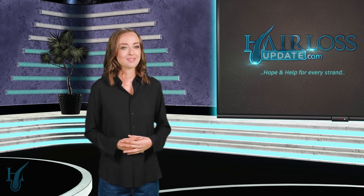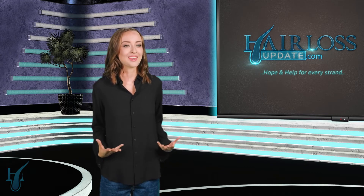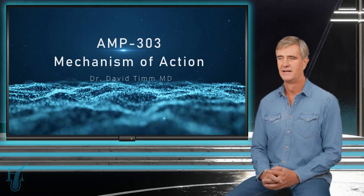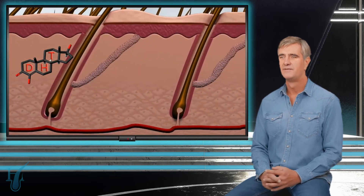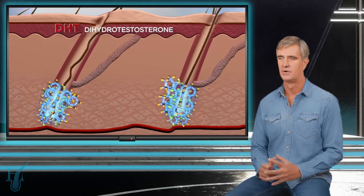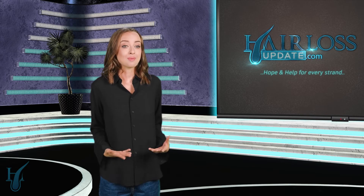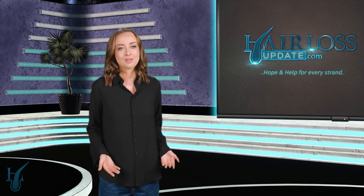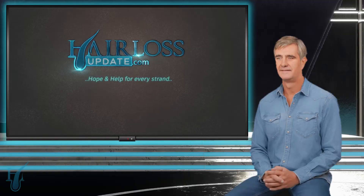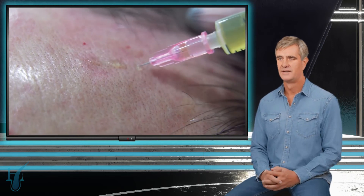Hair loss can be especially tough for women, given societal expectations about femininity and hair. So how exactly is AMP 303 stimulating new hair growth? AMP 303 works by targeting dormant hair follicles — follicles that have stopped producing hair but aren't completely dead. The treatment essentially wakes them up and tells them to start producing hair again, while also improving the quality of existing hair. The studies have shown that effects can last for several months after a single treatment cycle. In one study, improvements were maintained for 150 days, so you wouldn't need injections every week.